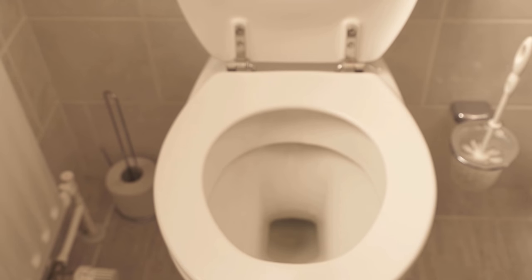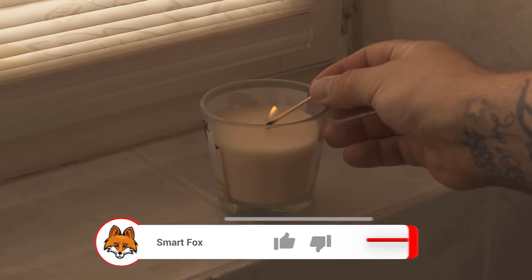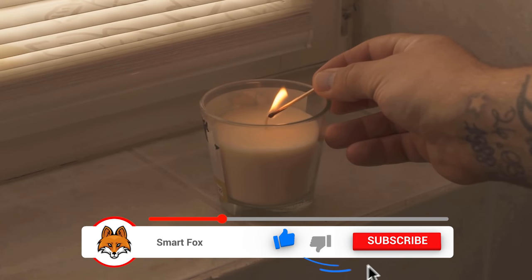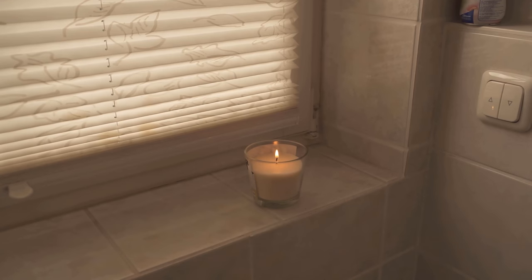If you are looking for a good reason to light a match, you can also light a candle in the bathroom. So you can, for example, go to the toilet before showering, then light the candle with the match, and then no one notices what you just did before.